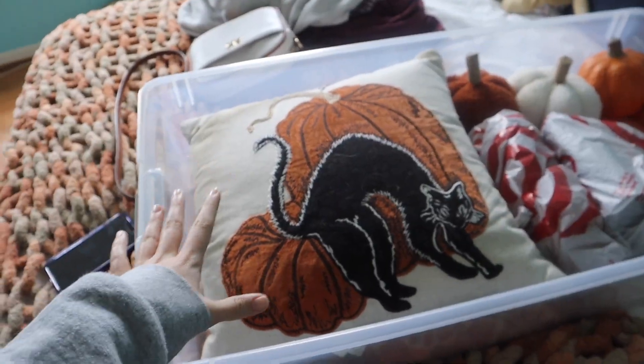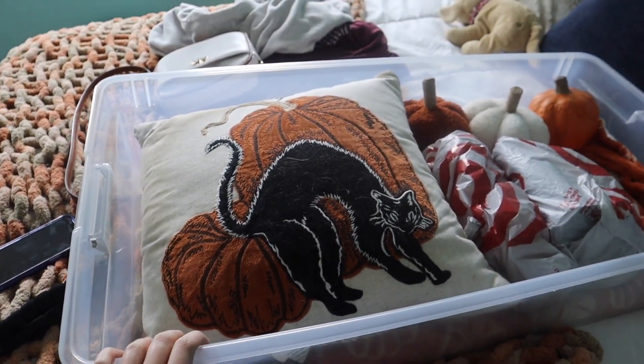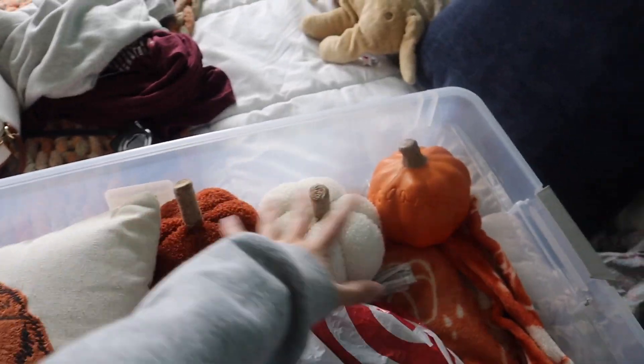This is everything in my fall box right now. I actually just got these boxes from Target. I have just a pillow, a blanket, and just three pumpkins — so that's all the fall decor I have from last year. I know it's not a lot; I didn't decorate a whole lot last year.